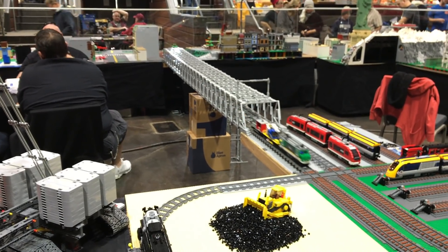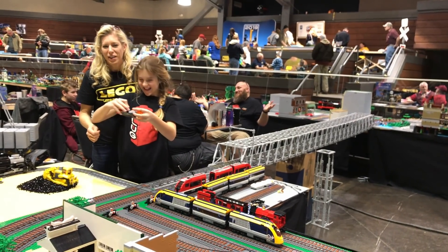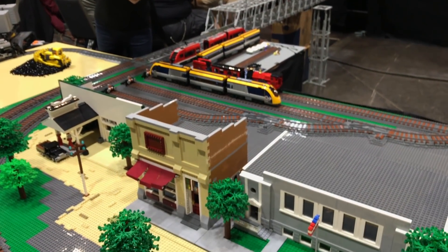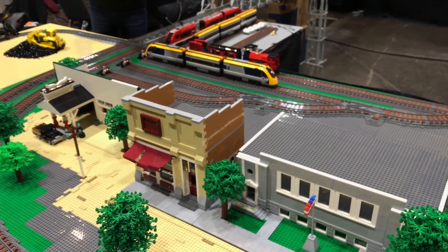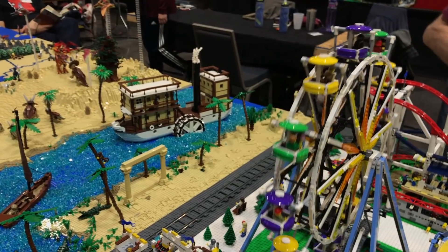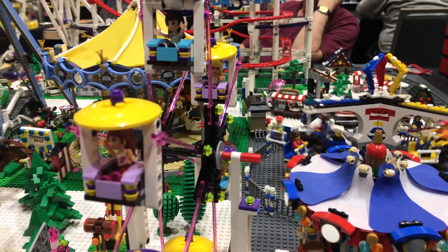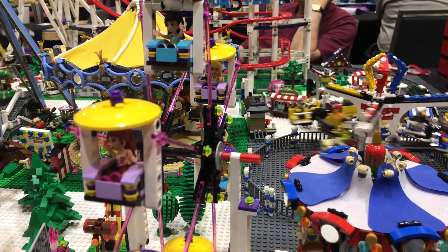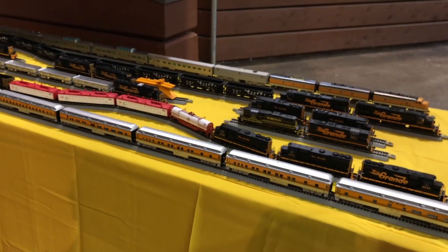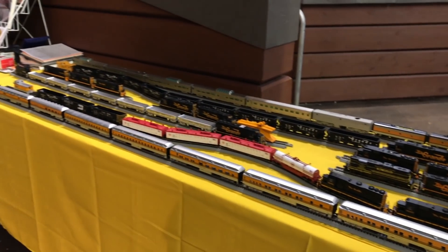The Lego guys are back — same group, different train show, same basic layout. Look at that bridge they've built! I have no idea how they're able to hold that whole thing up, but it works — it's a structural bridge crossing a huge span. It's sure popular to have amusement park rides on a layout. Myra just built a roller coaster and it works great. Lego amusement park rides are a popular thing right now.